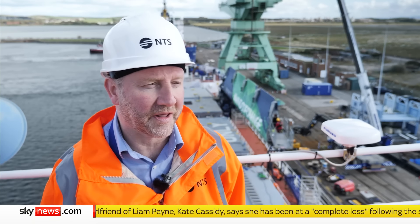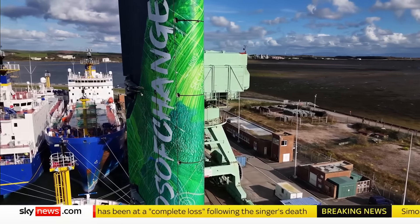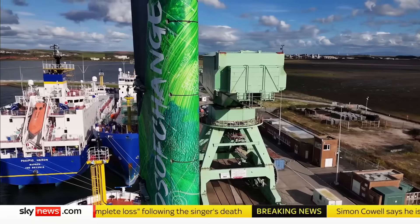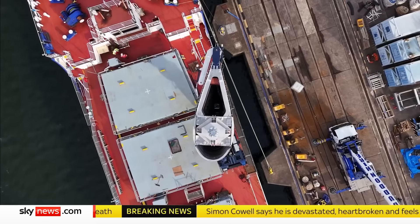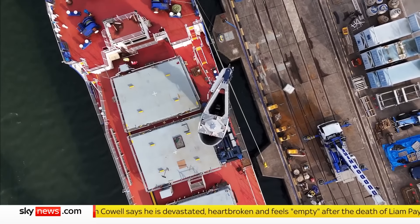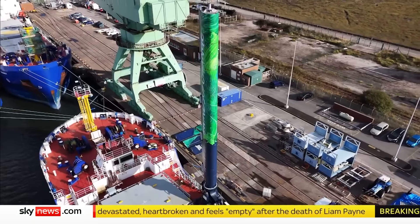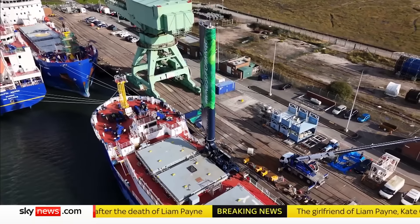Despite hosting the trial, the UK's nuclear transport ships are unlikely to be the first to switch to sails. But with global shipping squeezed by fuel costs and growing carbon emissions, if this proves a success, more ships fitted with multiple rigs like this could be on the horizon. Tom Clarke, Sky News, Cumbria.